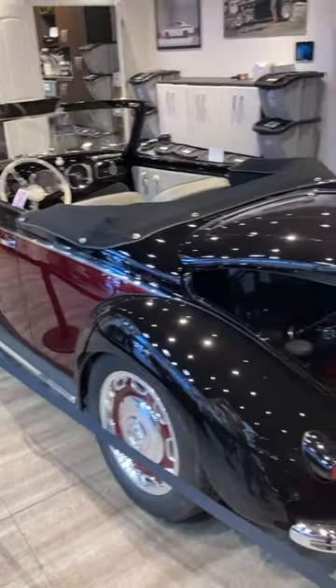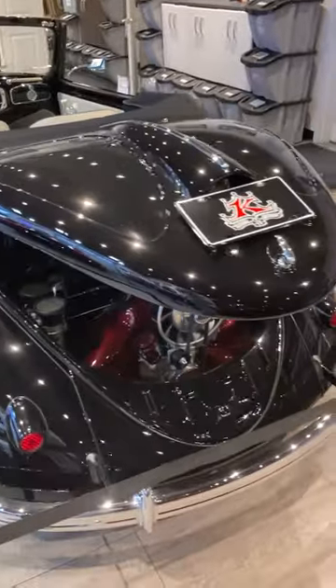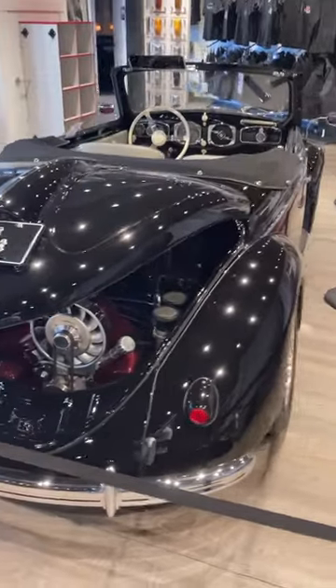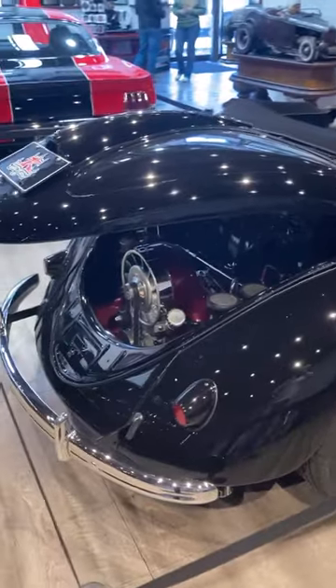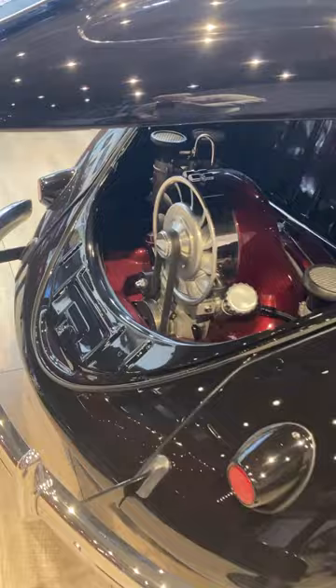It looks like a standard Beetle convertible from the front, and once you get to the end of the door, that's when things change. Instead of being a four-seat convertible like Karmann built for Volkswagen, this is the two-seater that was done by Hebmuller, and that is definitely not the stock VW engine. That thing's got a whole bunch more power.